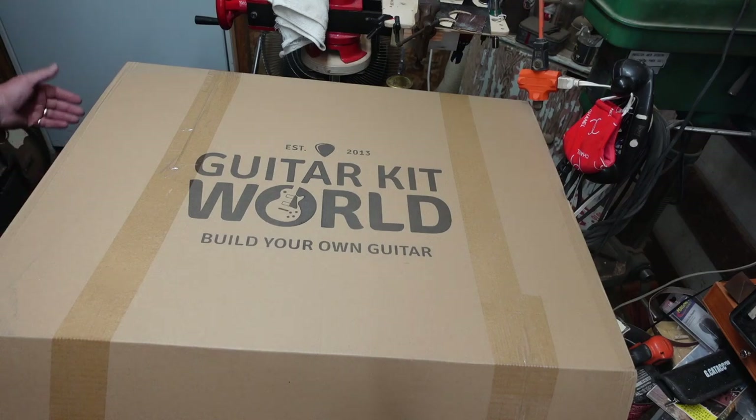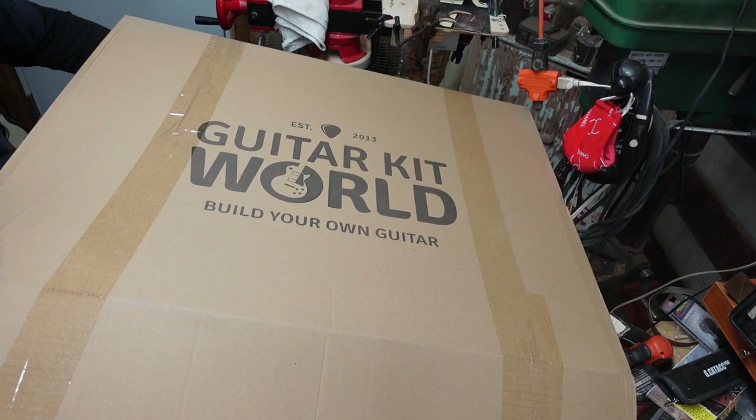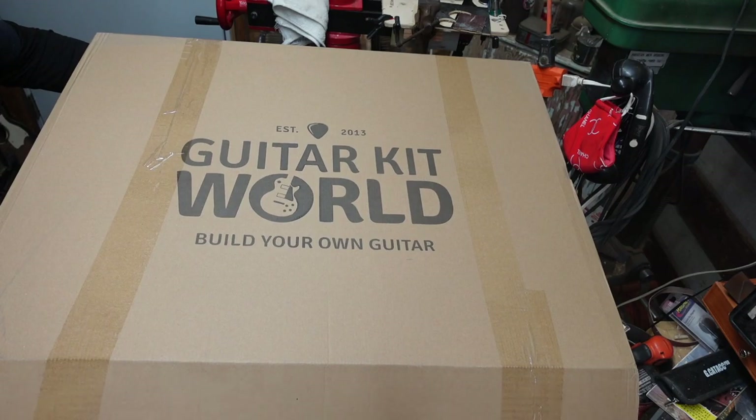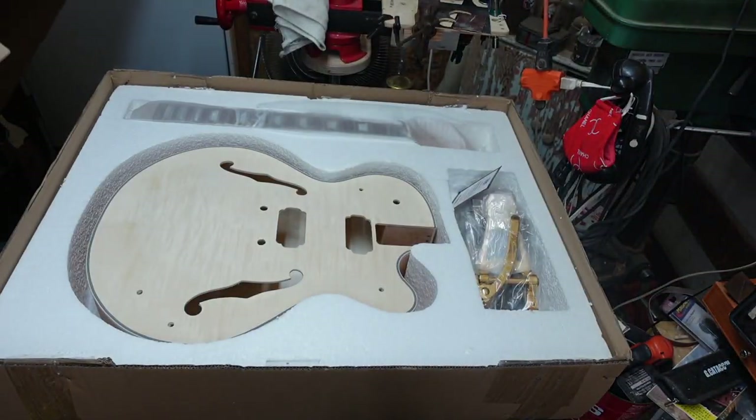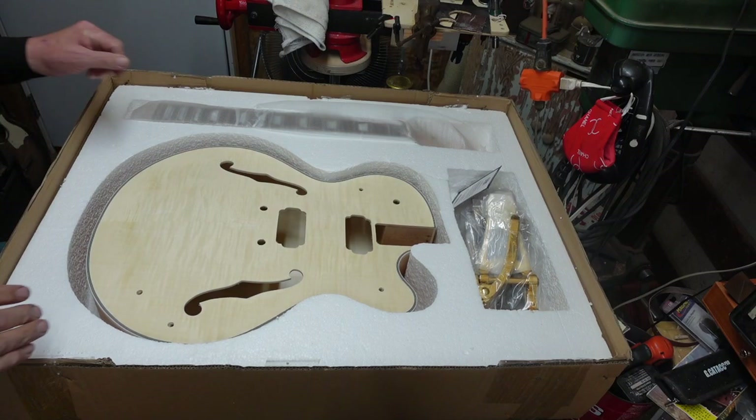Guitar Kit World has any number of body styles available in kits — solid bodies, semi-hollows, but I like the arch top hollow bodies. Let's take a look at another one here. This is one with a single cutaway, more typical.